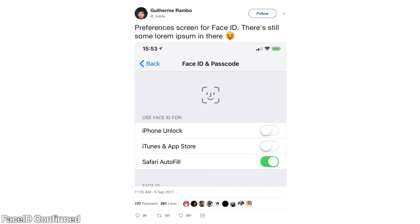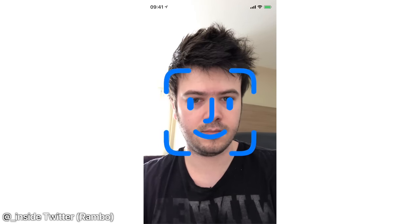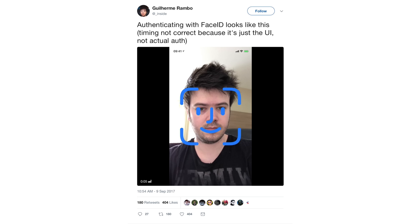Face ID naming has been confirmed. Pearl ID, as it was referenced within the code, will be called Face ID, replacing Touch ID on the new iPhone. Also, the setup interface for Face ID has been leaked — there's a new glyph and a new animation when you authenticate correctly. But the developer says this won't display every single time you unlock your phone. It'll likely just unlock automatically without a visual indicator.